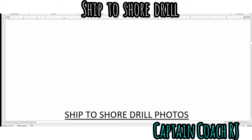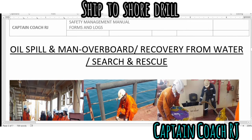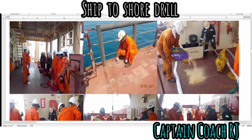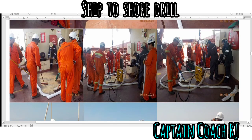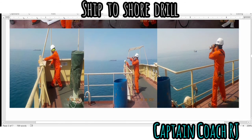Let's proceed to the photos. These are the ship-to-shore drill photos where we observe how we apply the drill on board. This is the muster station. This is the AB who immediately places the scupper plug, and the rest of the team are doing their part during the oil spill drill. Everyone must be involved in the scupper or mitigation of the oil spill on deck, and during a man overboard, the bridge team should take immediate action as well.